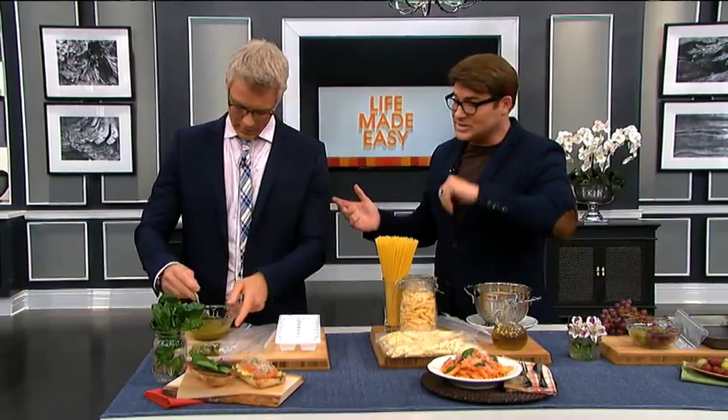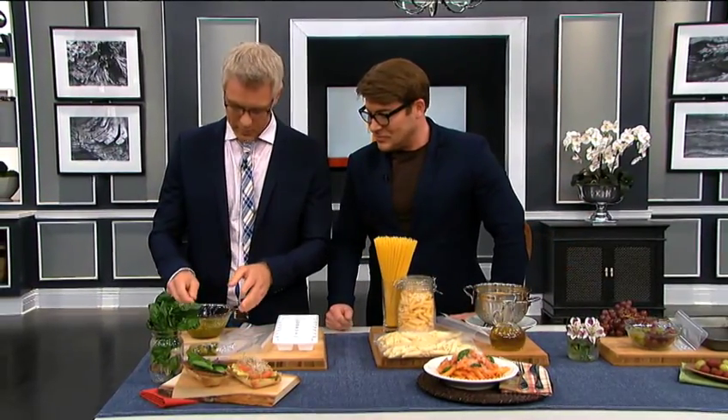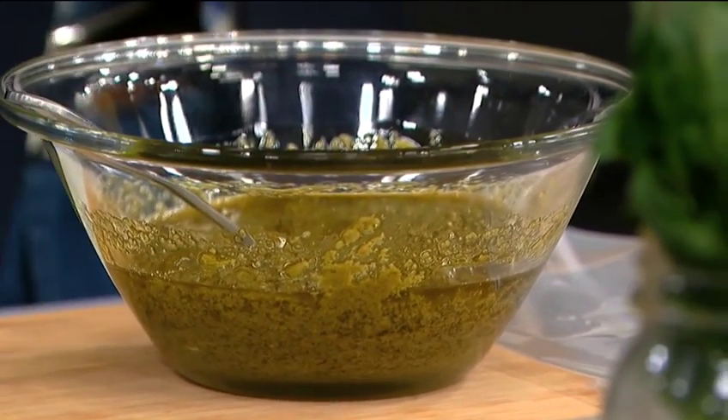Absolutely, the letters come in and it's fantastic. So the first thing I want to talk about is pesto, because a lot of times you get pesto, you open the jar, you do a little something with it, you throw it in the back of the fridge, it ends up going bad, and you throw it out.